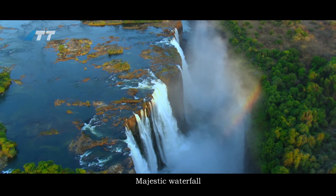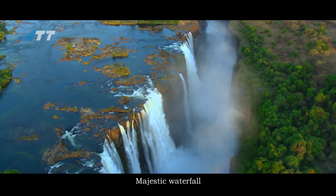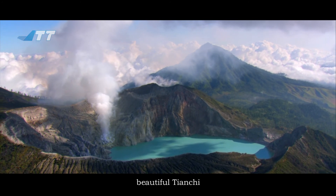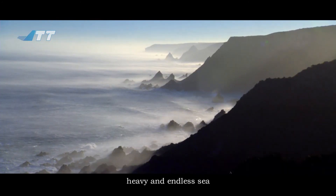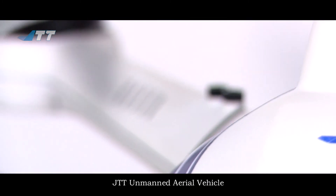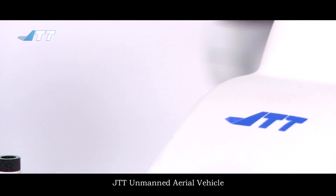Majestic waterfall, beautiful landscape, heavy and endless sea — think who takes such grand pictures? The JTT Unmanned Aerial Vehicle.